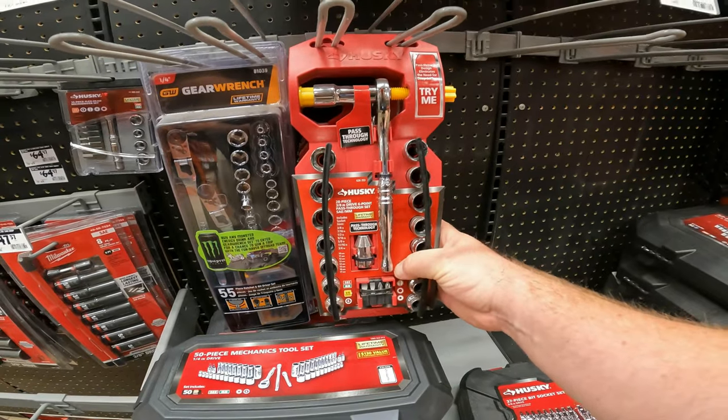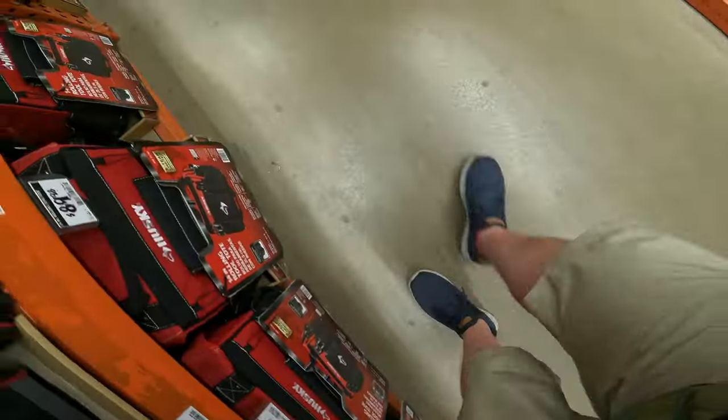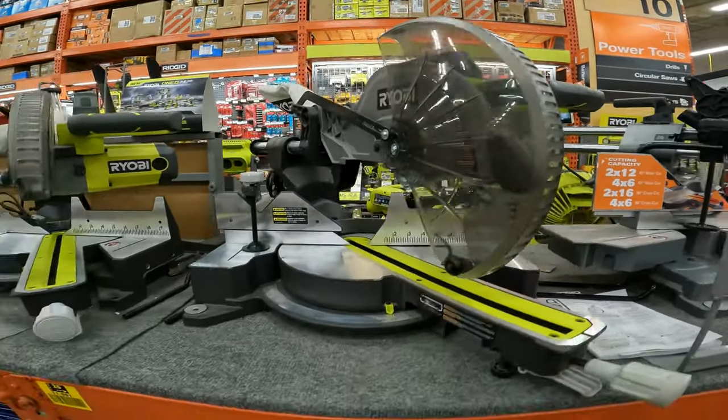28-piece 6-point pass-through set — that's kind of sexy — $38.97, and that's even on sale. That's gone. And you have a $100 drop on the 12-inch sliding miter saw with LED.